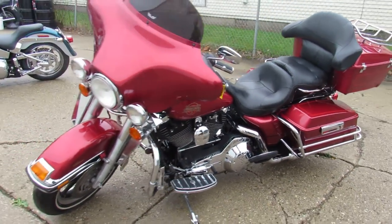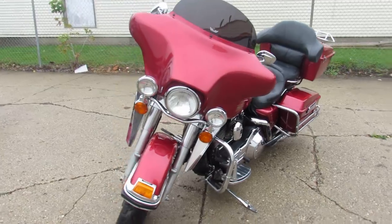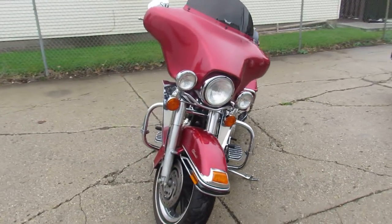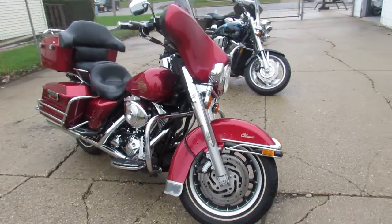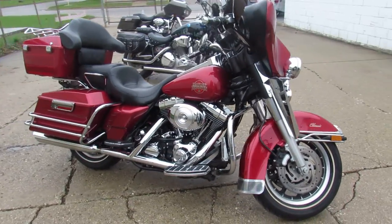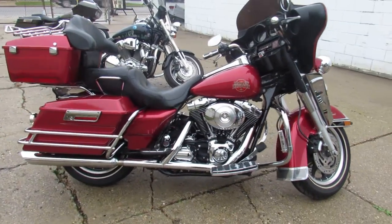Hey guys, ApprovalPowerSports.com here doing some videos on some Harleys we just got in. This one here is a 2004 Electra Glide Classic for sale. Comes in the bright red paint with tons of chrome. All stock, super clean, this one runs strong, doesn't need a thing.